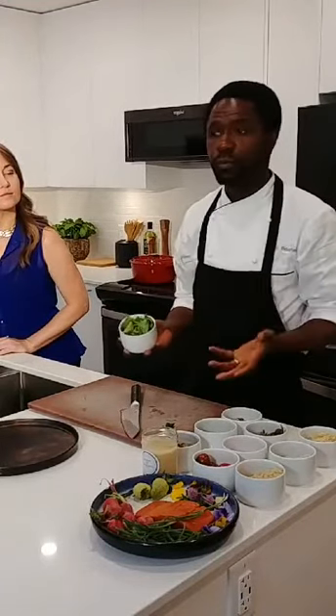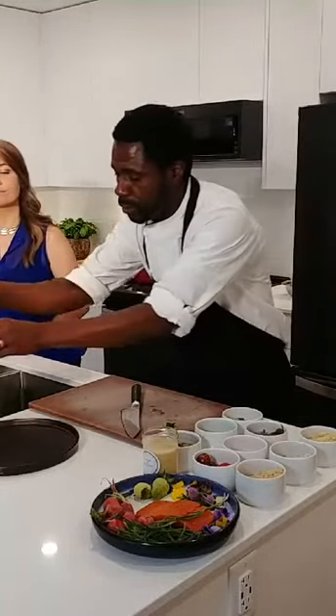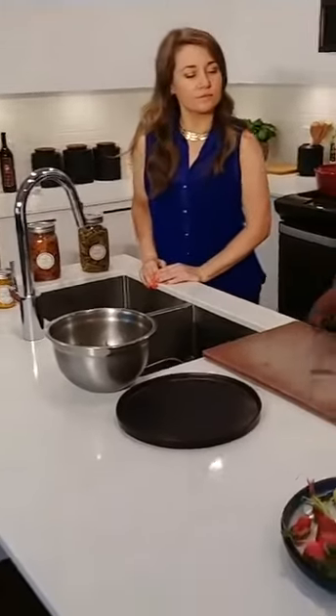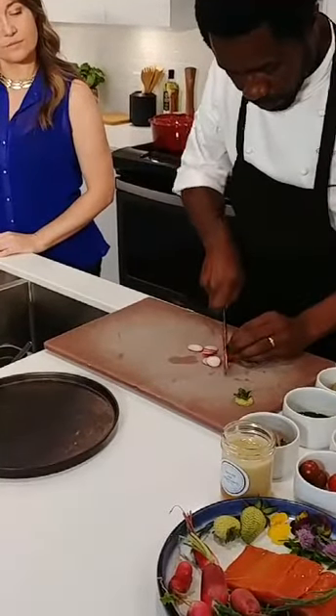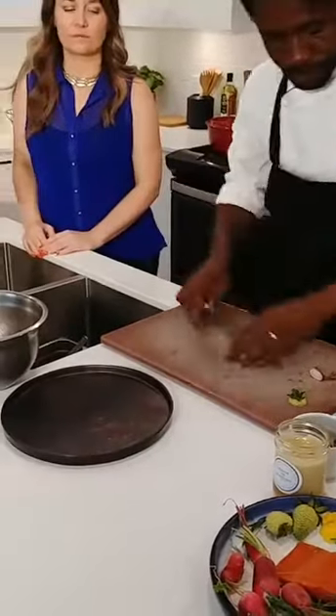Another beautiful ingredient we get from our farmer is greens. Living on the West Coast, you're able to get all these beautiful greens — you can garden from February all the way to October. We'll add a little bit of greens to our dish. It looks like a good variety there. And then we'll slice some radish and add that in too.